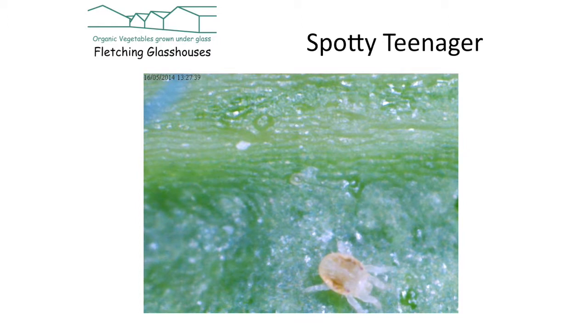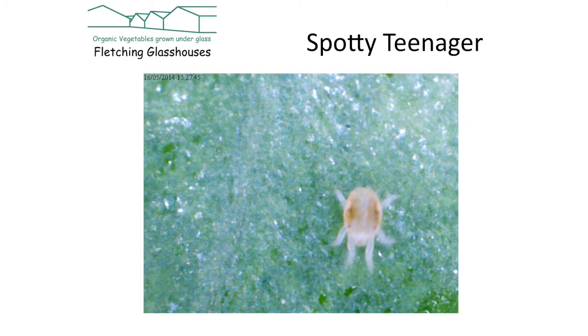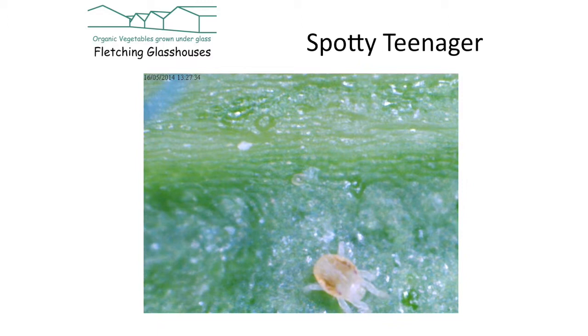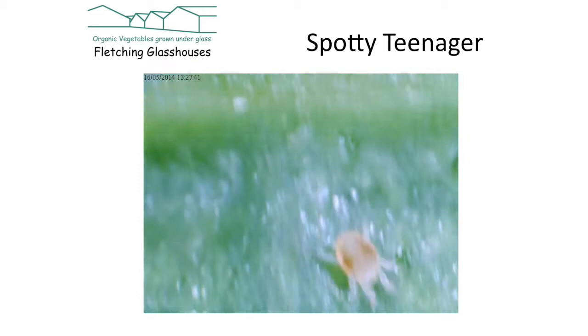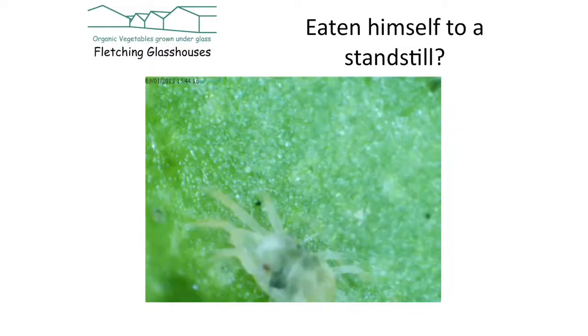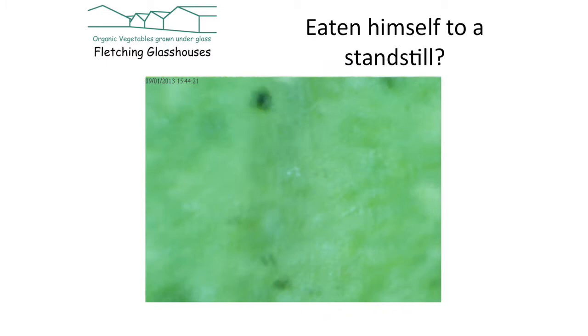They move quite fast and you can identify them under the microscope by the way that they move. I've got another video of the predator and you can see it moves in a different way. Here it is looking for something to eat — or maybe just scared of the microscope. And here's an older one — these are just amateur videos so you'll see it whizzing out the side and coming back in.